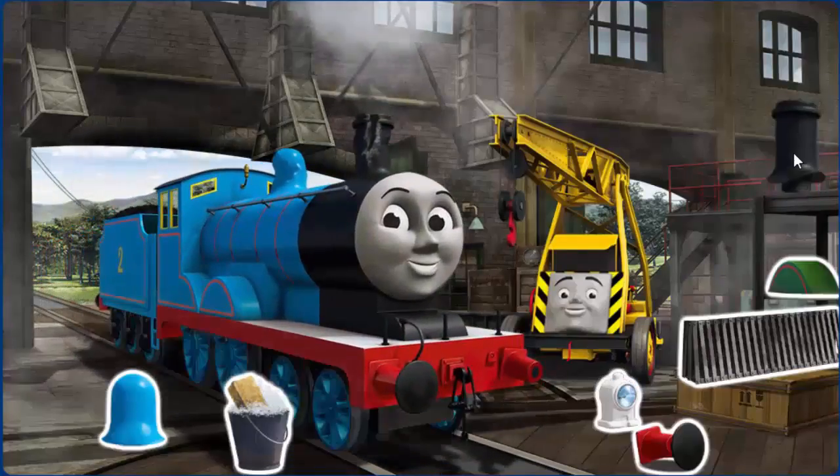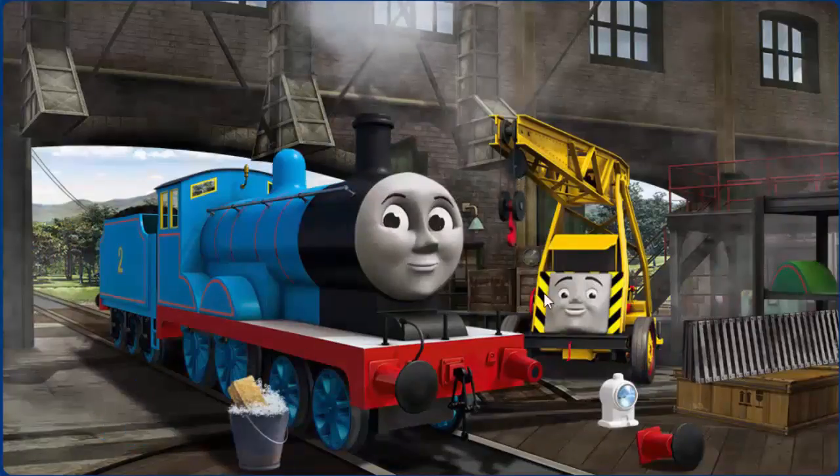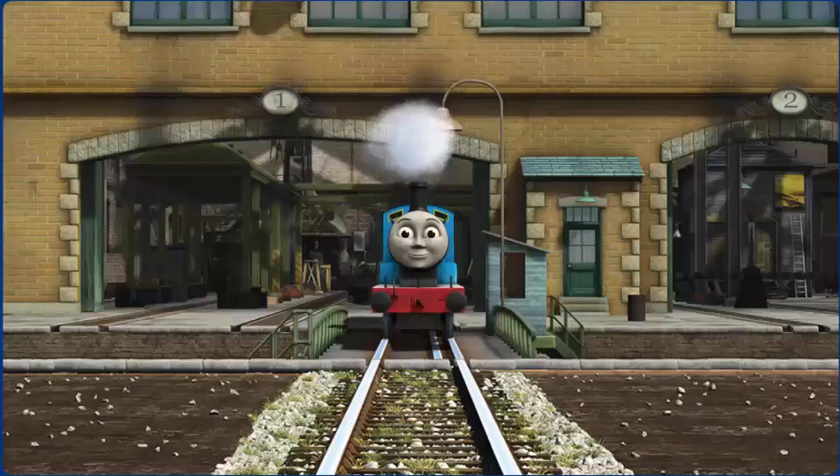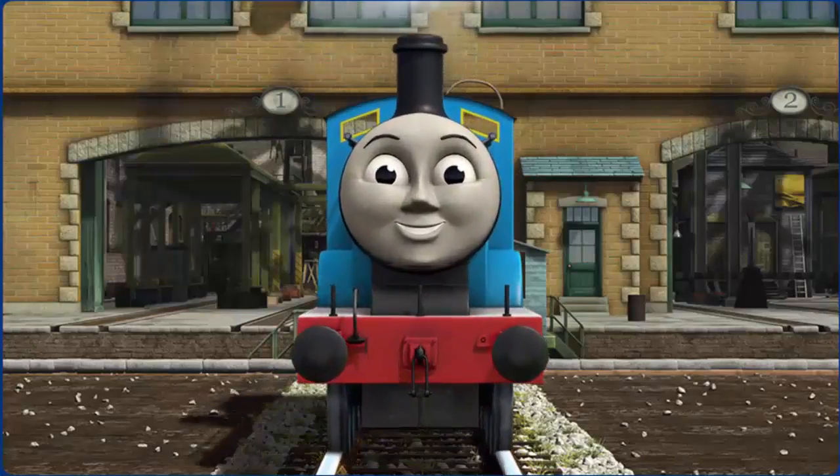Edward's funnel is broken and his dome is broken. Great job, but there's still more to do. That's right! Edward is ready to be really useful again.